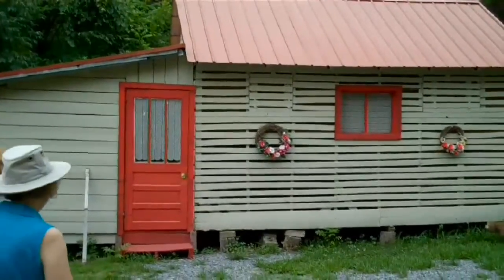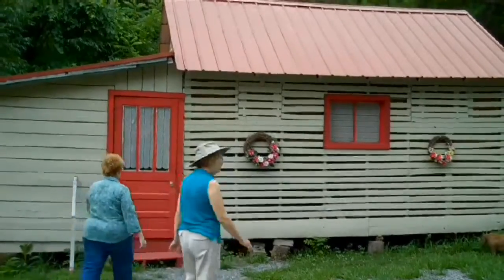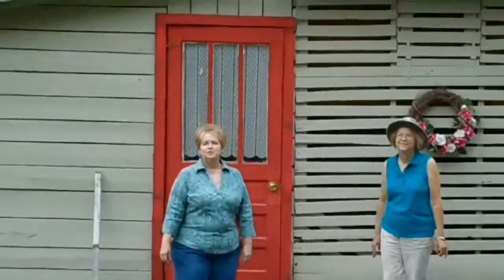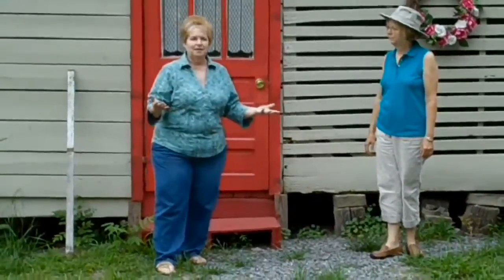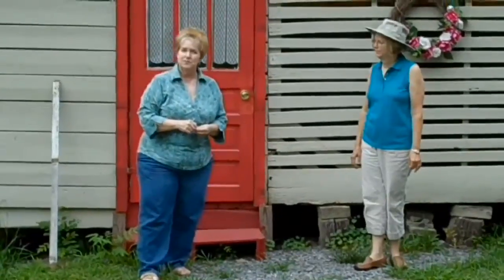Here we are at the old community corn crib gift shop that Jeannie has set up in the old corn crib. This is where different members of the community make their crafts and sell their crafts. If you want to buy anything, this is how they make a little extra money. Plus, we provide great gifts for the people staying in the old service station.